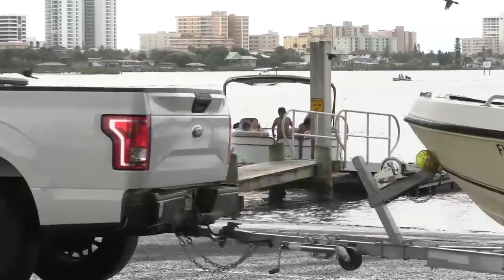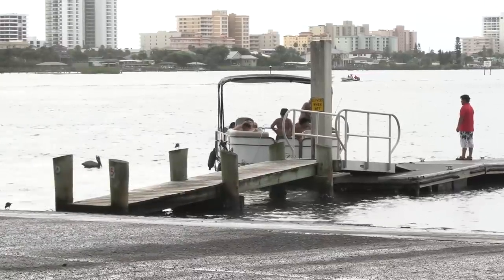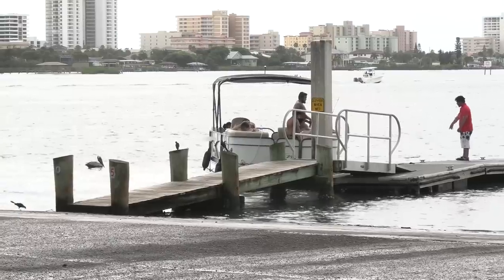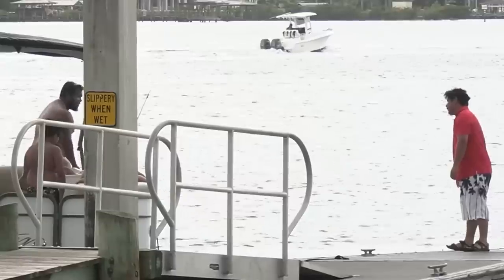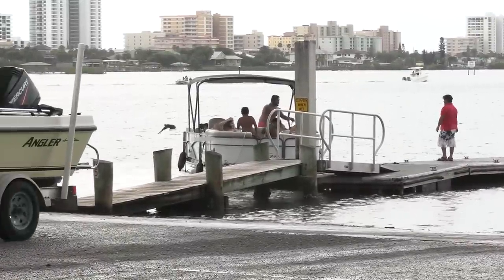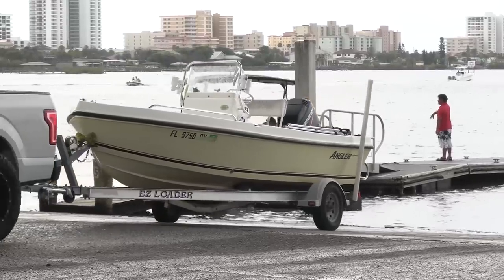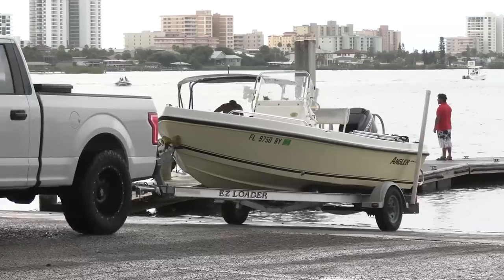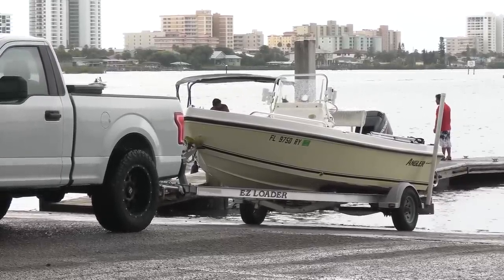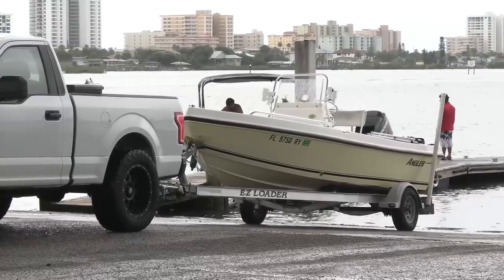From the looks of it, that front end is tied on so tight that boat ain't going anywhere even if you cut the line. He finally wakes up and uses the motor to swing it back around. Nice job.